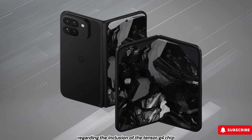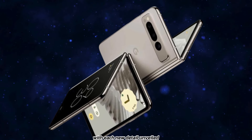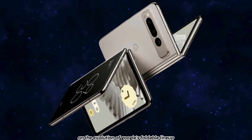As rumors swirl regarding the inclusion of the Tensor G4 chip and a potential launch alongside the Pixel 9 series in the fall, anticipation continues to mount among tech enthusiasts. With each new detail unveiled, speculation abounds, inviting enthusiasts to share their insights and opinions on the evolution of Google's foldable lineup.